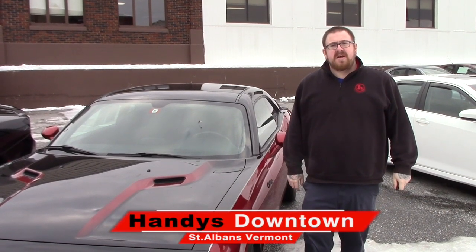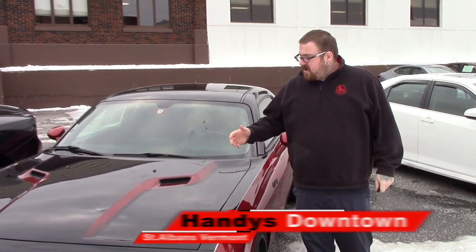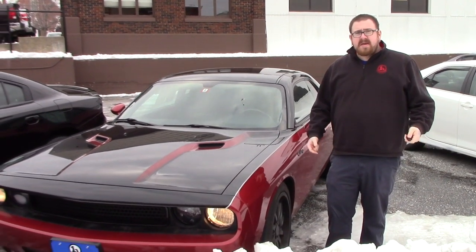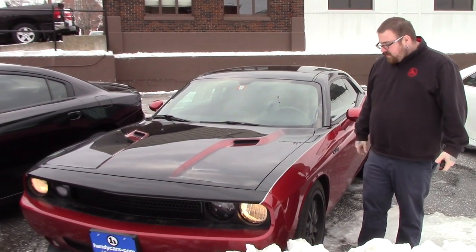Hello Charles, Nick Lambert here from Handy's Downtown. Thank you for your inquiry on this 2010 Dodge Challenger that we have here. Just wanted to make a quick video for you to go over the vehicle with you.